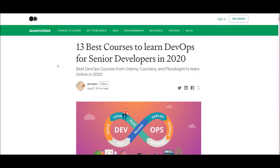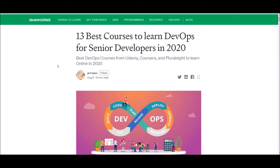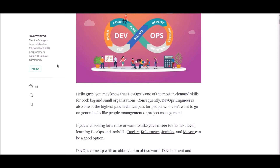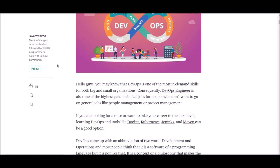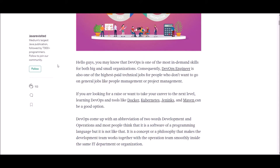Hello guys, welcome. In this video, we are going to talk about 13 best courses to learn DevOps for senior developers in 2020. Our aim is to discuss the best DevOps courses from Udemy, Coursera, and Pluralsight to learn online in 2020.